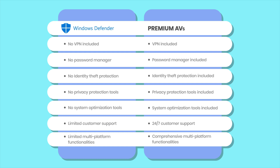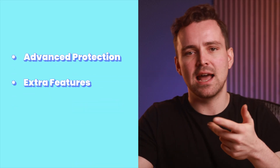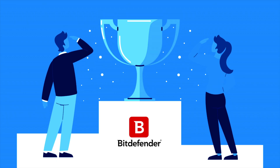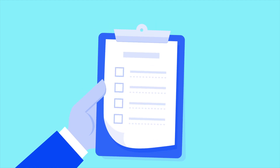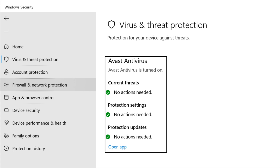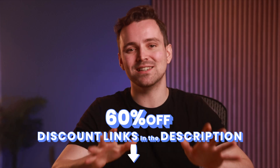Despite these shortcomings, Windows Defender still excels at providing basic built-in security. However, if you are a Windows user looking for advanced protection, extra features, and better cross-platform support, consider premium antivirus options. If you're looking to go premium with total protection, I recommend Bitdefender, which is my number one AV — it has a lineup of features that check all of the boxes for PC protection. Also, Windows Defender complements third-party antivirus solutions; when a third-party antivirus is installed, Defender disables itself to allow the other software to take over. If you're interested in Bitdefender and want to save some money, check the link in the description for up to 60% off.